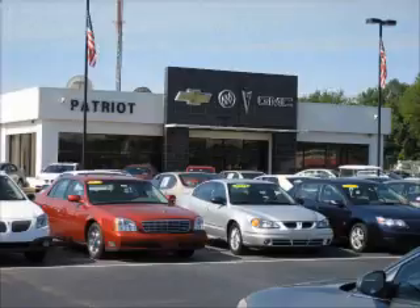Submit an inquiry, and we can have any used vehicle brought to the dealership nearest you for your convenience.